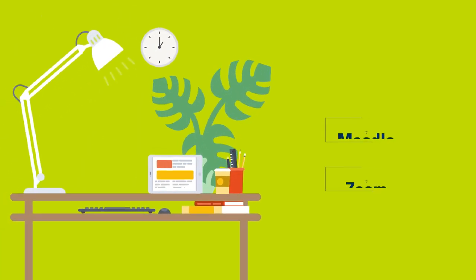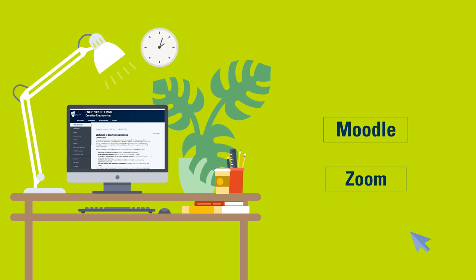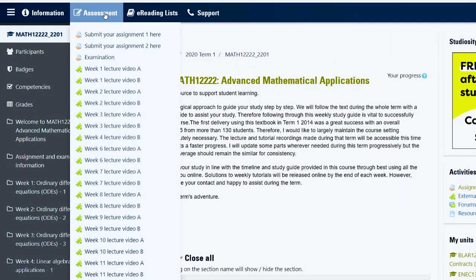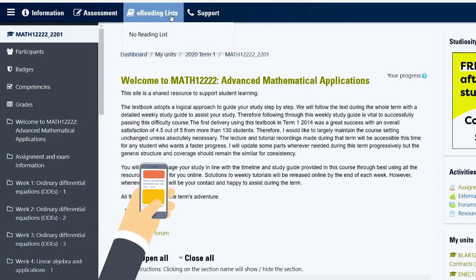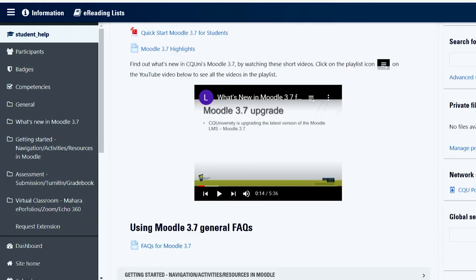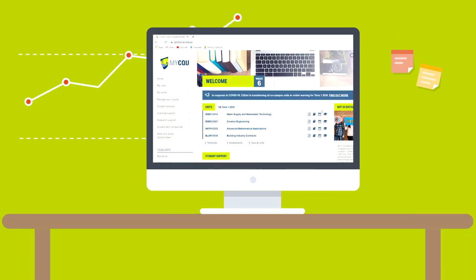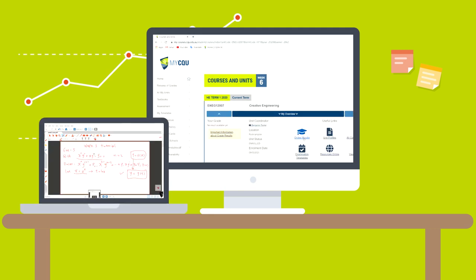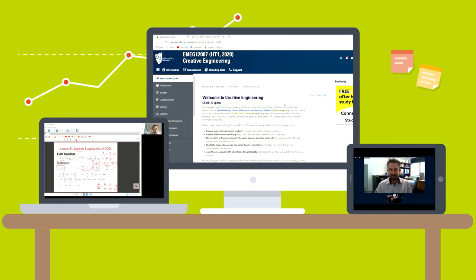There are two online spaces where you'll be spending most of your time. Let's take a closer look. Moodle is our online learning environment and is mobile friendly. You will find the experience and activities change for each unit. It's here that your teaching team will schedule online tutorials, upload lecture videos, and expect you to participate in discussions and more.